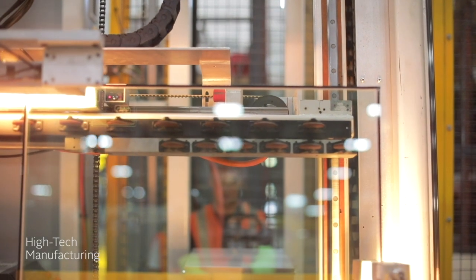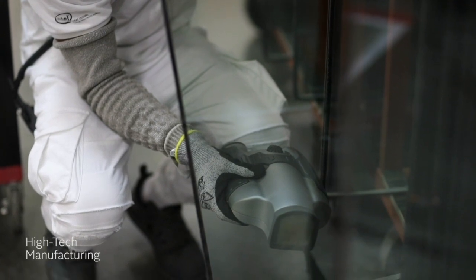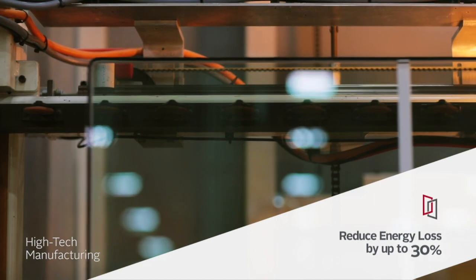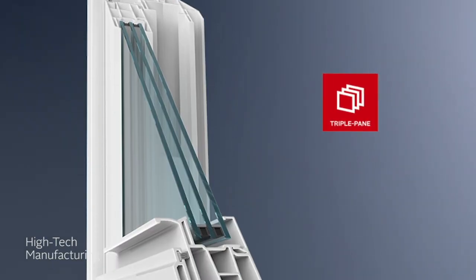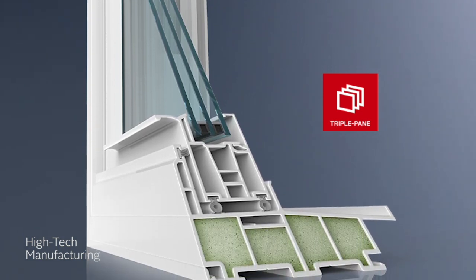The glass unit is then filled with insulating gas to further improve your window's thermal performance. Energy-efficient windows can help reduce energy loss by up to 30% and increase your home's comfort level. And you can save even more on heating and cooling costs if you choose one of our triple-pane insulated glass packages.